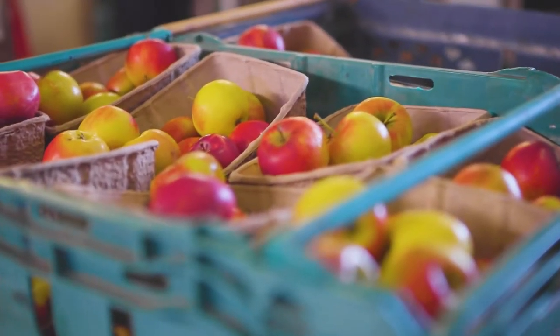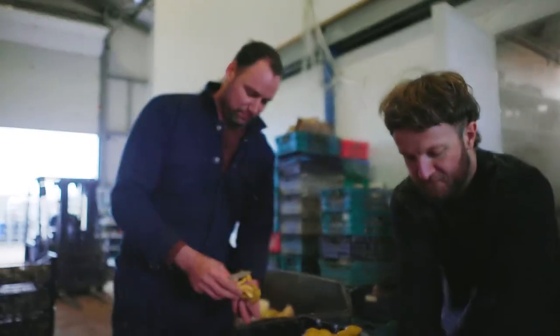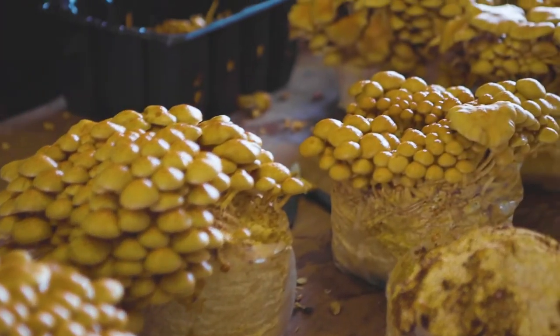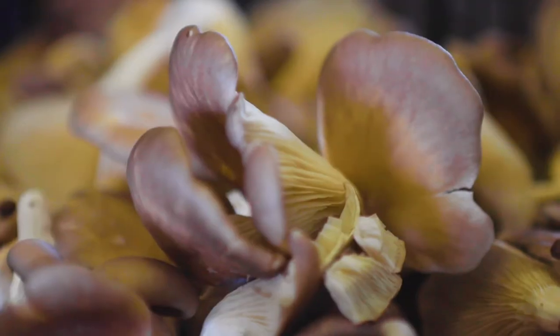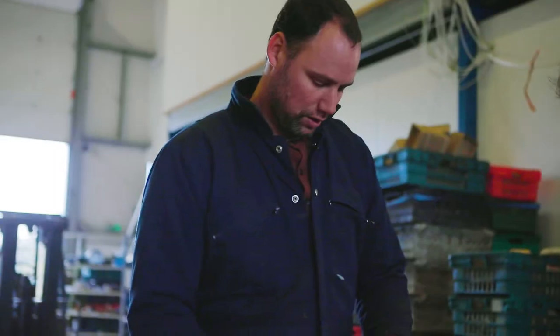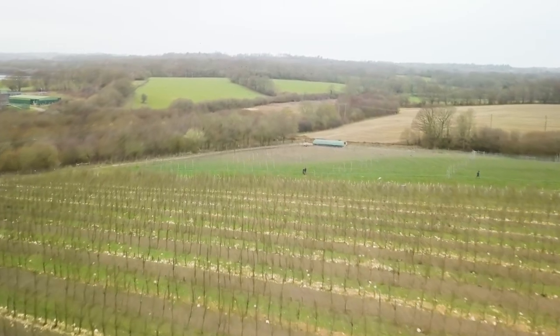I started as an apple grower 20 years ago and started playing around with growing a few mushrooms. Then in 2006 I think we grew our first small commercial batch of oyster on a mixture of dried grass that we collected out of the orchard in the summer and some prunings.